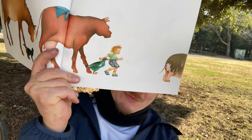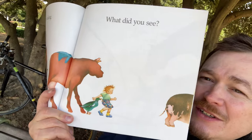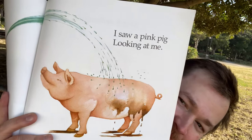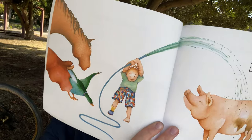I went walking. What did you see? What's that thing there? I saw a pink pig looking at me. Look at that big pink pig — any other animals over here?